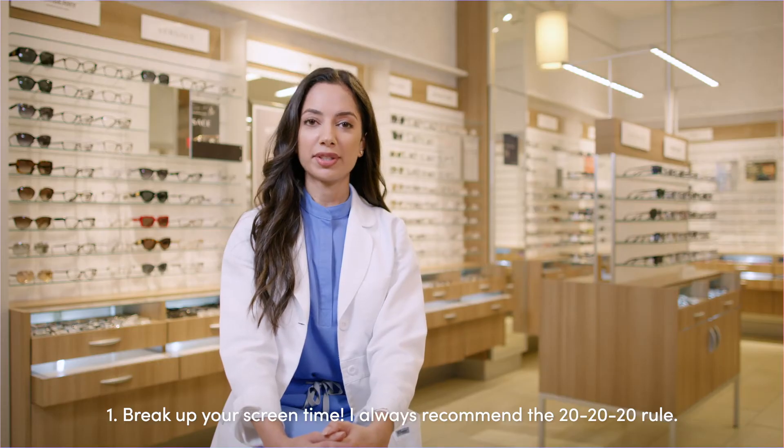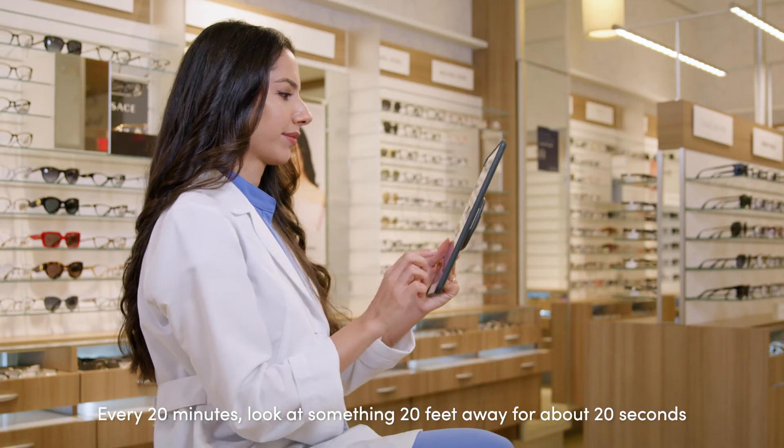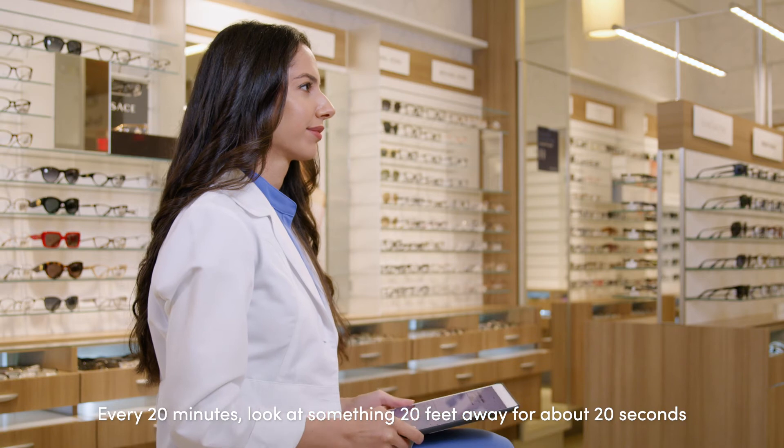Number one, break up your screen time. I always recommend the 20-20-20 rule: every 20 minutes, look at something 20 feet away for about 20 seconds to give your eyes a rest.